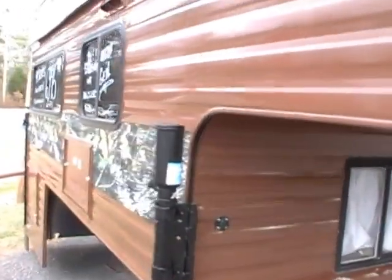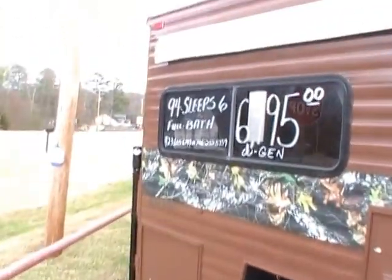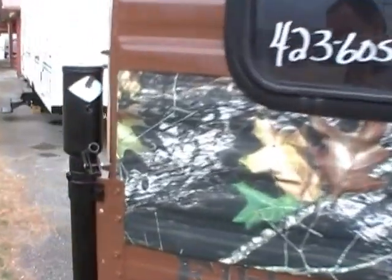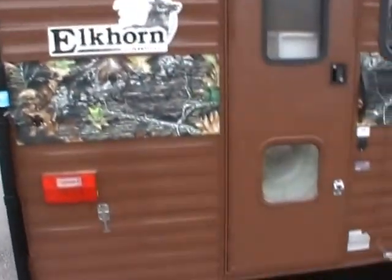Custom paint job. It's got the patio awning. It's got the rear roof access ladder. It's got the full-size rear entry door.